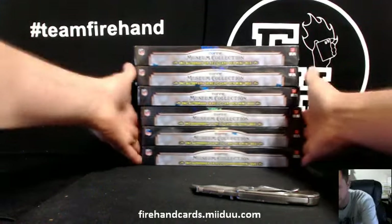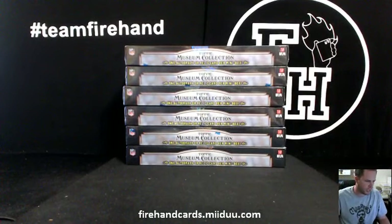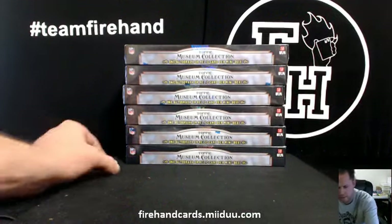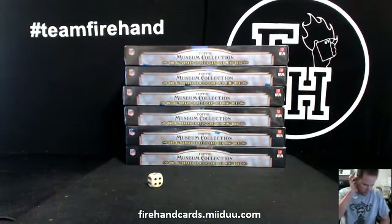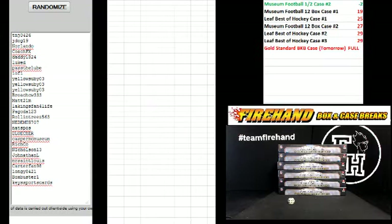Alright, good luck guys. Six box half case break number two of Museum Collection Football 2014. Here we go. Five times on the randomizer. Both case hits are still in play. The framed card and the jumbo patch auto were not pulled in the first six, so you guys got good chances. Here we go right now.